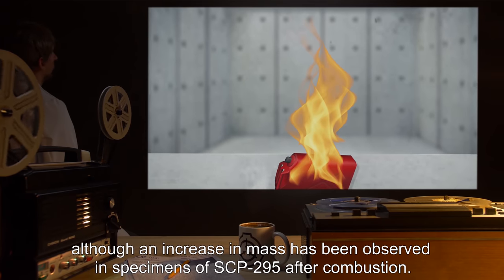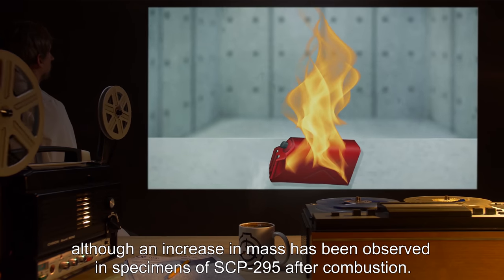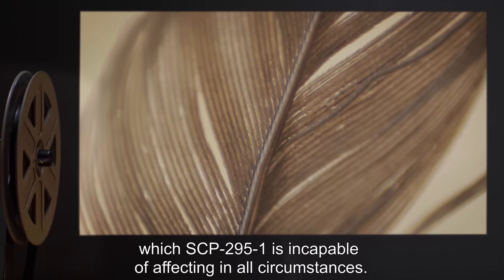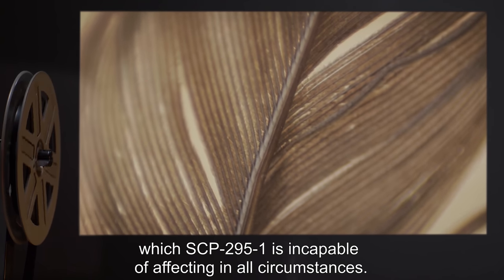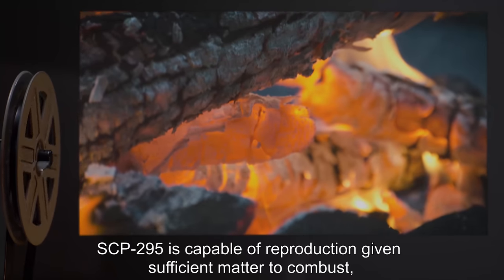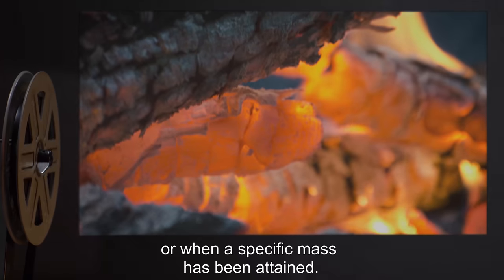Although an increase in mass has been observed in specimens of SCP-295 after combustion, a notable exception is living animal matter, which SCP-295-1 is incapable of affecting in all circumstances. SCP-295 is capable of reproduction given sufficient matter to combust, or when a specific mass has been attained.